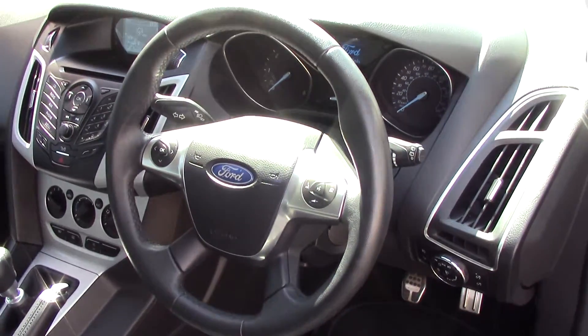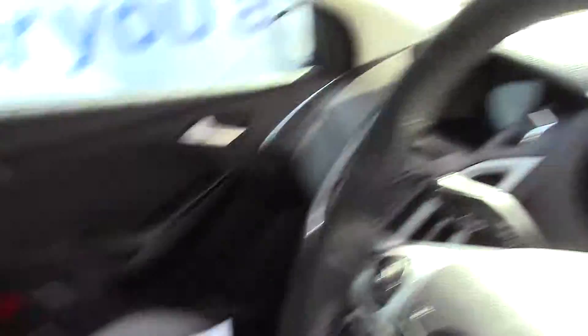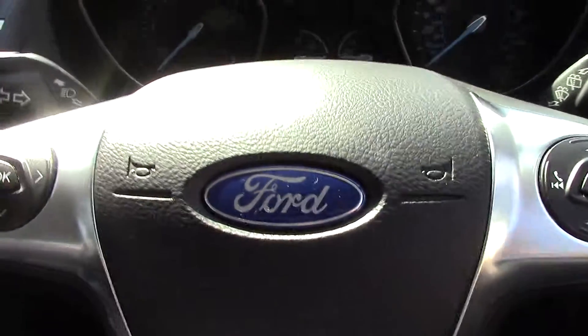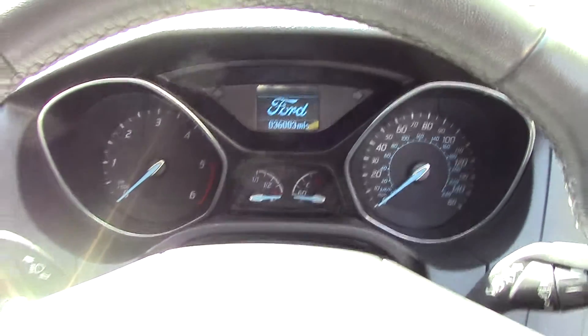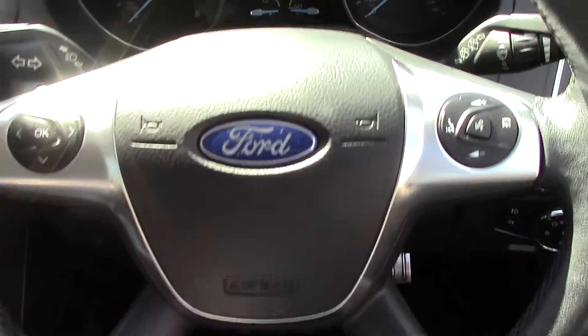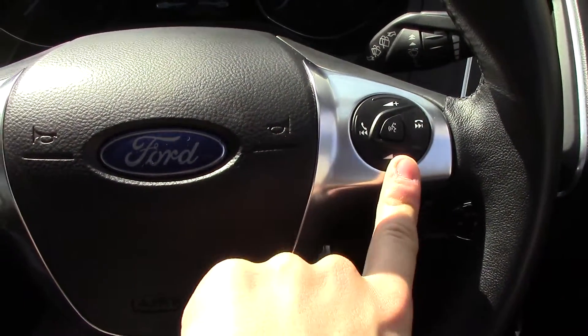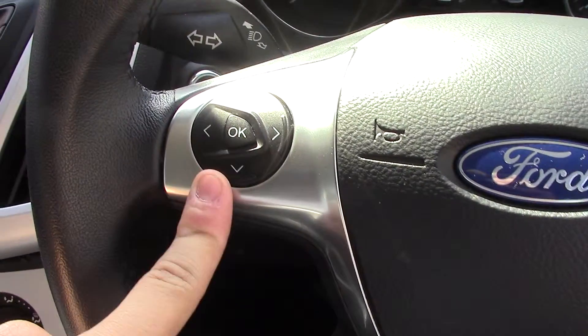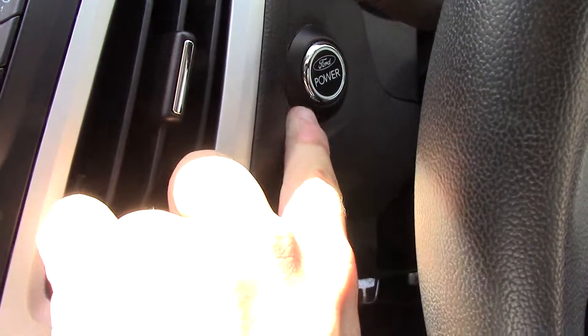Inside the driver's side with all the instruments there, as well as the grey cloth seat interior. Stepping in up front, we've got our instrument cluster, as well as controls on the steering wheel for volume for the radio, as well as your Bluetooth voice. Trip computer controls are just here behind the steering wheel, and you'll notice it says push button start.